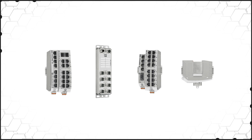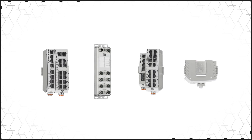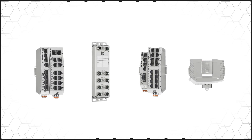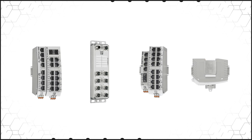Phoenix Contact also offers solutions for different operating environments. Mounting accessories allow for flat mounting in low-profile cabinets or on walls. Switches with M12 connectors and ratings up to IP67 are suitable for field and exposed installations, and options are available for maritime and explosive environments.